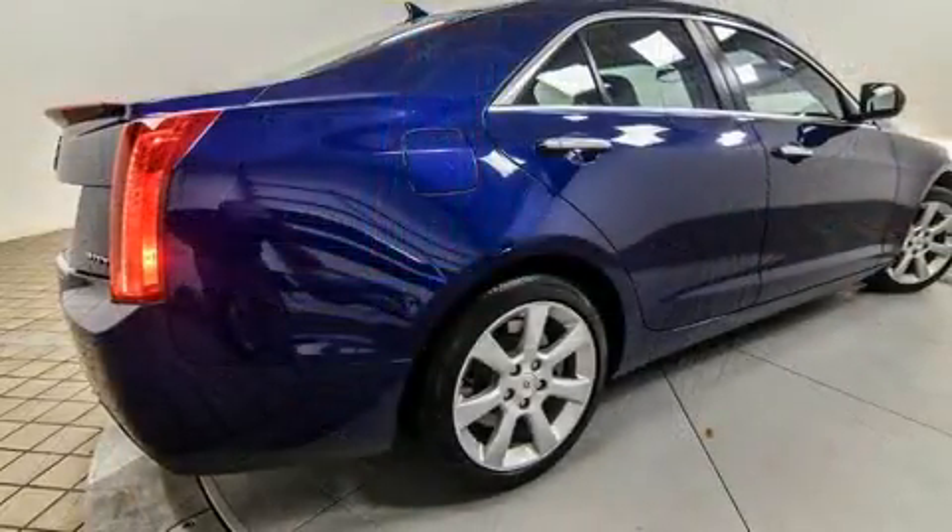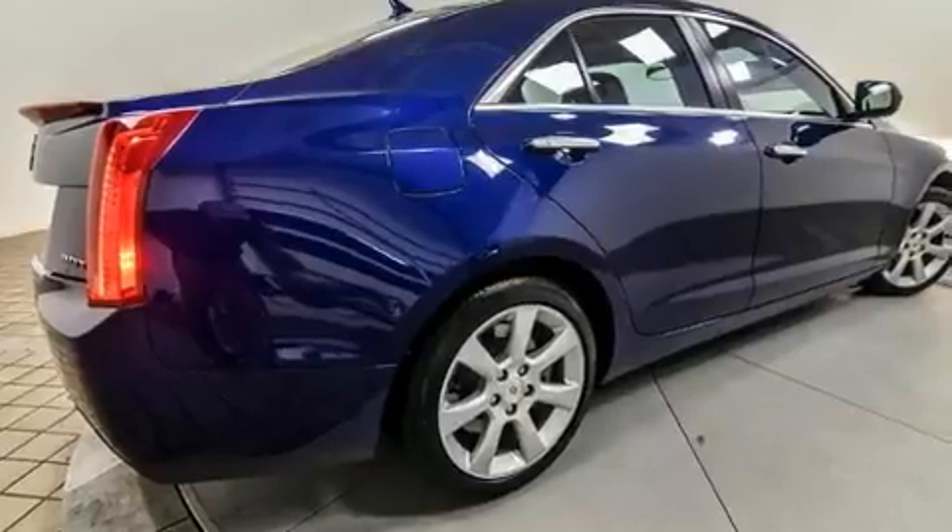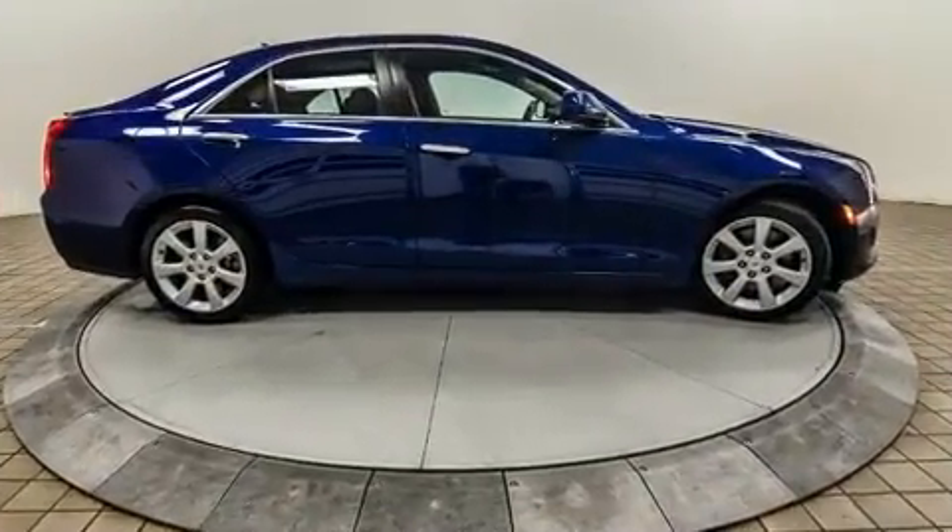Top features include cruise control, a tachometer, fully automatic headlights, heated door mirrors, and power front seats.